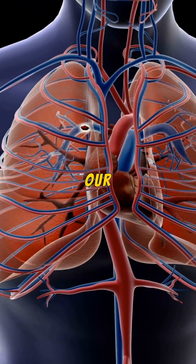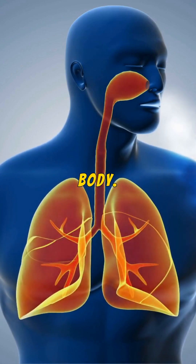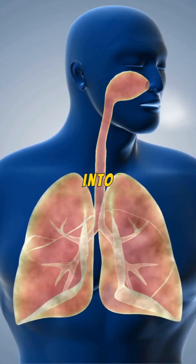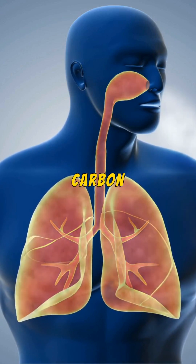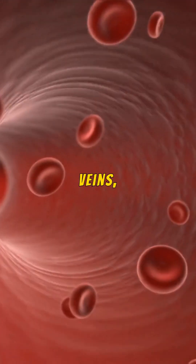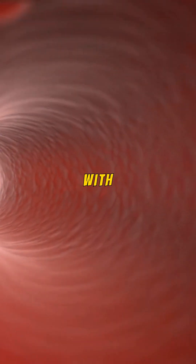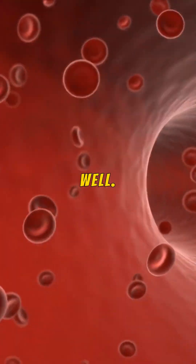From there, the blood travels through our arteries, delivering this vital resource to every corner of our body. Once oxygen is deposited into the cells, the blood absorbs carbon dioxide, the waste product, and begins its return journey through our veins, back to the lungs to release carbon dioxide and reload with fresh oxygen. This cycle keeps us alive and well.